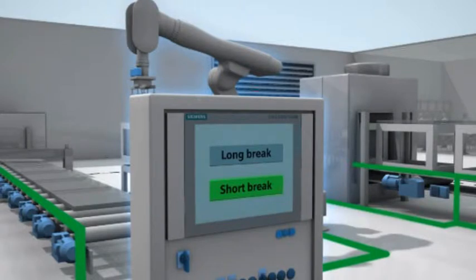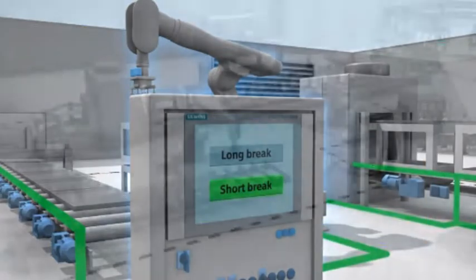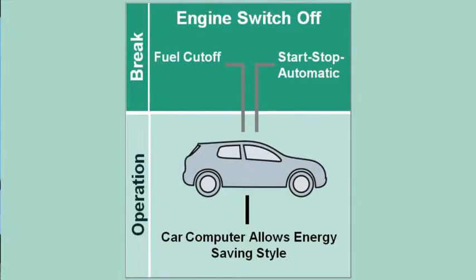During short breaks, one has to find the optimum balance between energy saving and quick readiness of the machine. For example, only such consumers that are available quickly after the break ends can be switched off in a quarter-hour break. This use case is comparable with fuel usage in a car: if the full engine power is not required because the vehicle is coasting, no more fuel is injected. If engine power is needed again, it is available immediately.